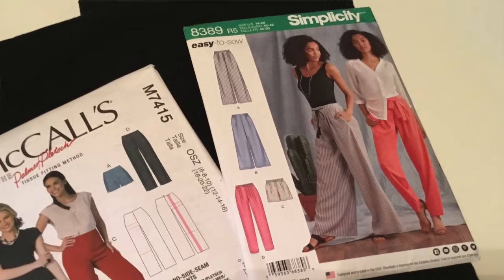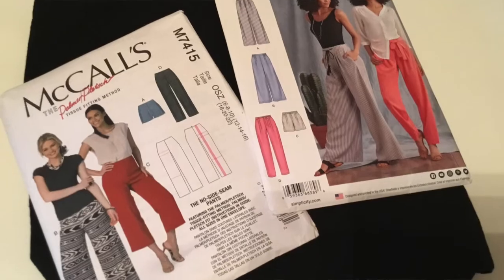In addition, I'm still contemplating sewing the calls. This is the Palmer Pletsch tissue fitting method M7415 pant — that's the no-seam pant — and also 8389 Simplicity easy to sew. I like these because they have pockets. So I've got three pant patterns that I need to crack open and try to make some pants with. That's the first thing I want to share with you — a little mini pattern haul.